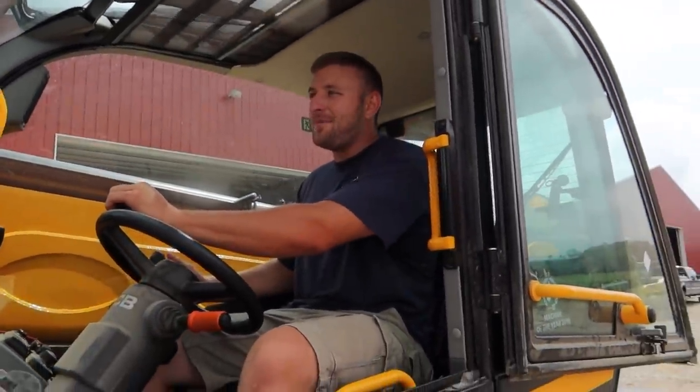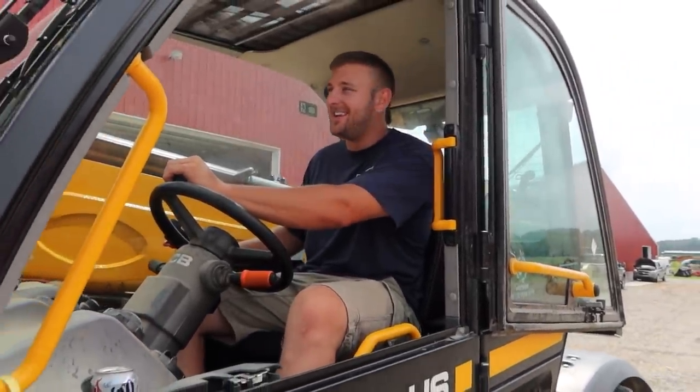What are you thinking right now? I'm thinking I never want to hand stack anything again. There you go.